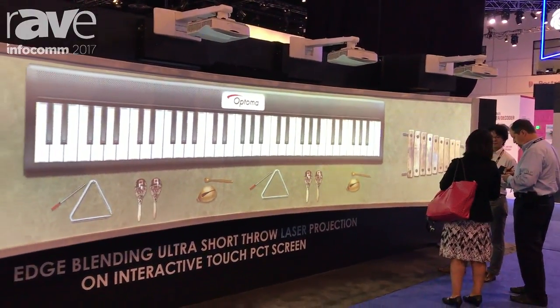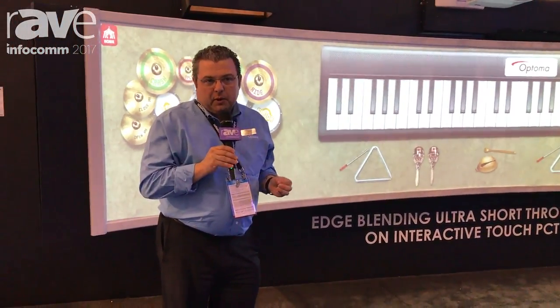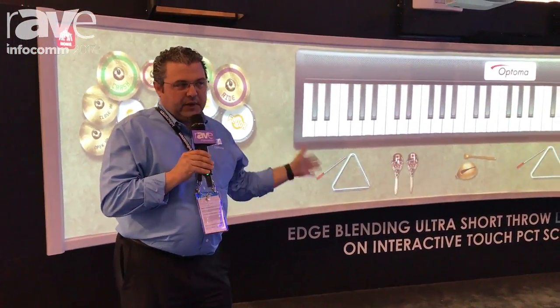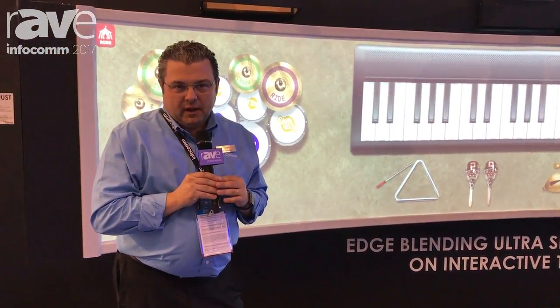This is a new product concept for us. The projectors are available now, and we are probably bringing the product — the PCT touch panel — to market later in the year. More information can be found at OptimaUSA.com. Thank you.